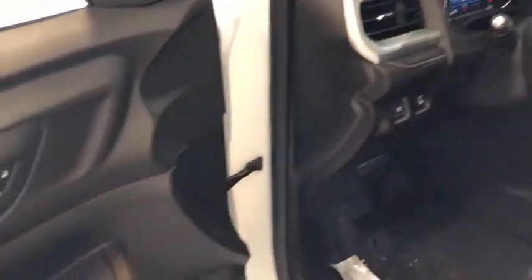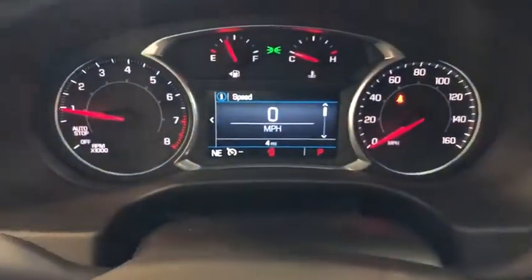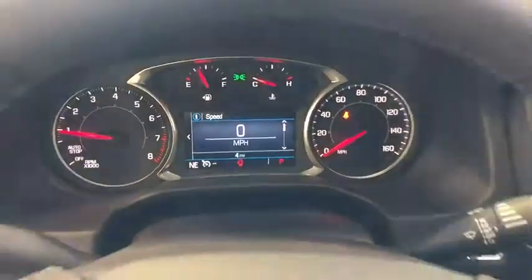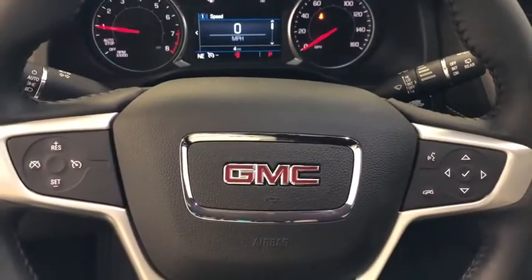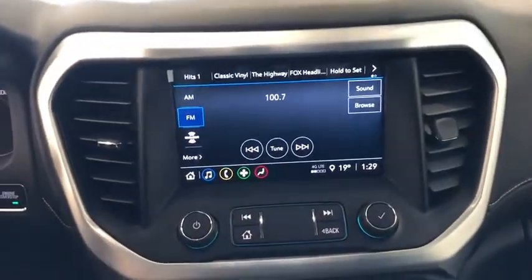This vehicle has less than 100 miles. Here are some of this vehicle's great options: traction control, dual airbags, power steering, four-wheel disc brakes, floor mats, electronic stability control, power windows, compass, rear window defroster.